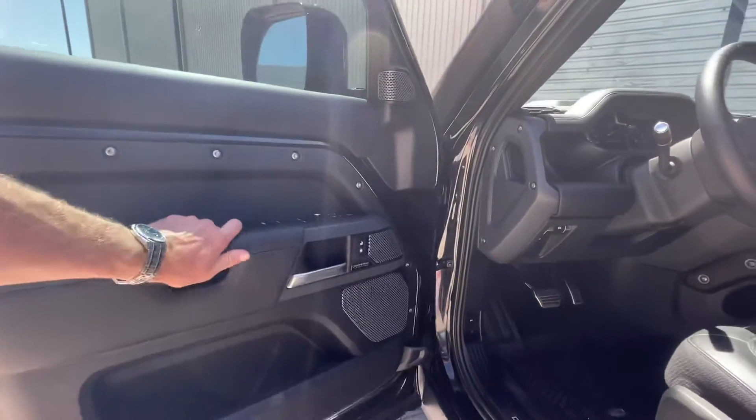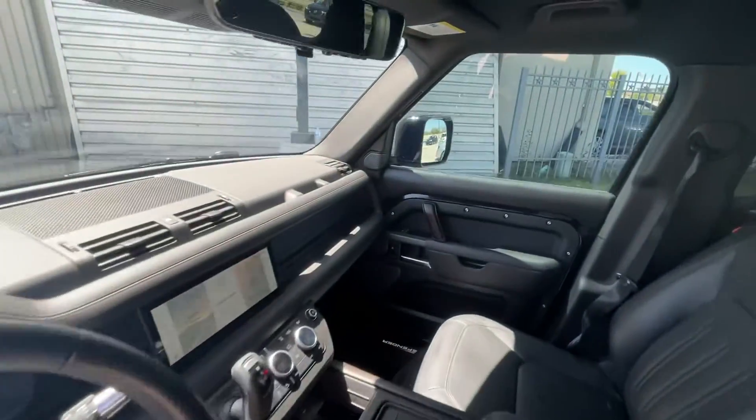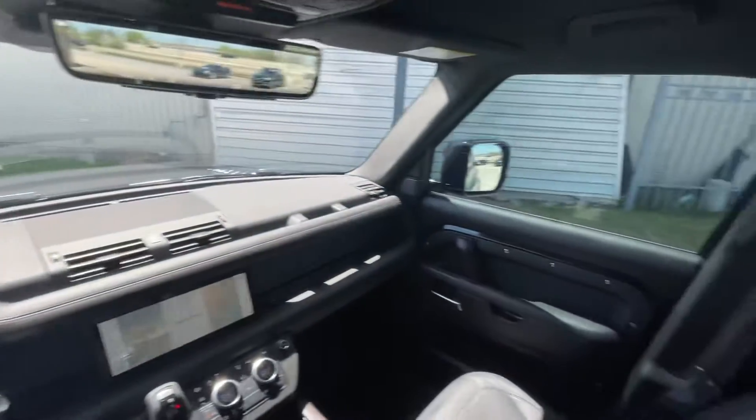All black interior, clear-view rearview mirror, and you've got the panoramic roof.